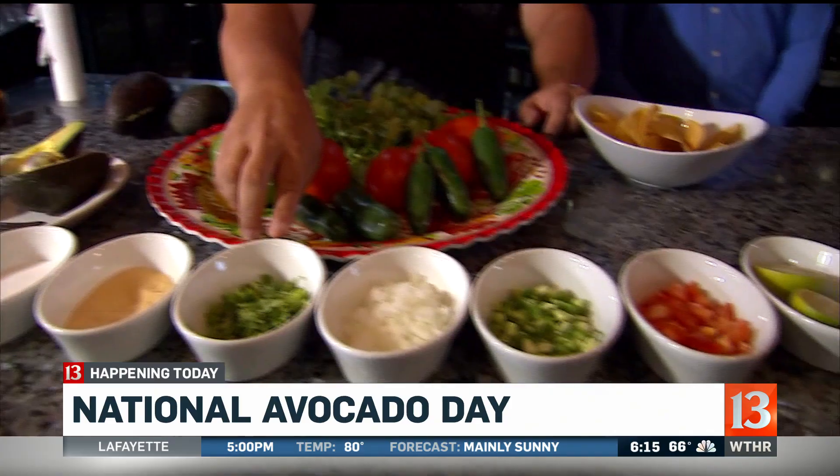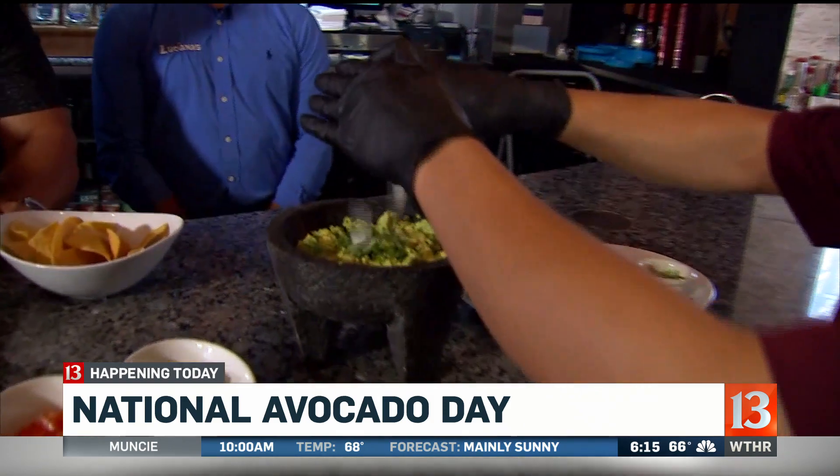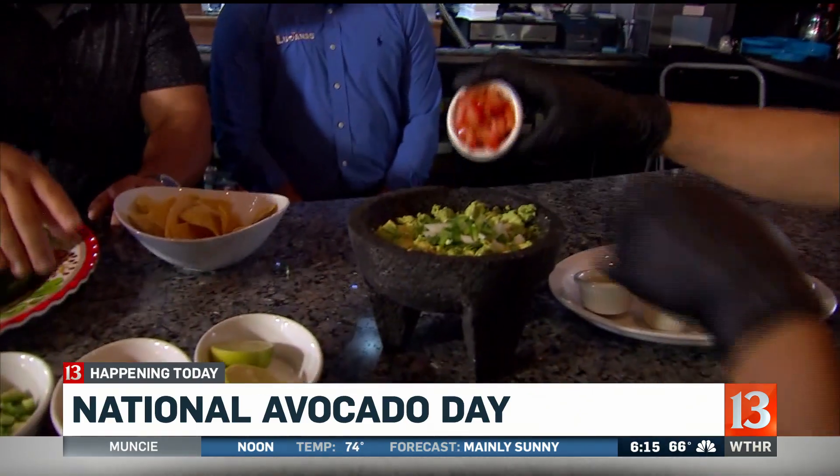We have garlic, cilantro, and onions. He's putting in first the cilantro, going at his own pace, then the onions right there. And then what's next? Jalapeños. And tomatoes are going in next.